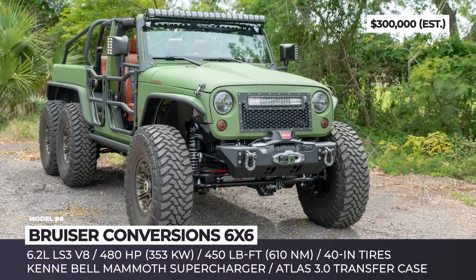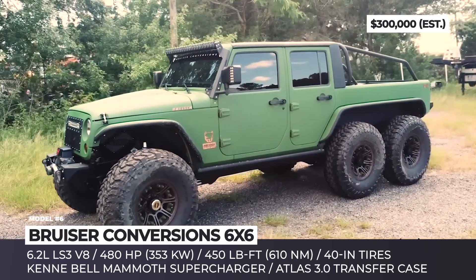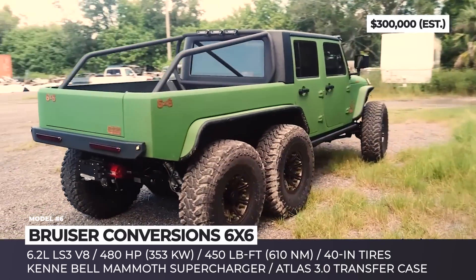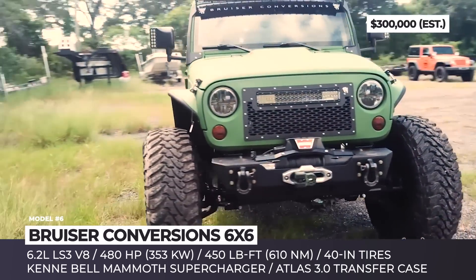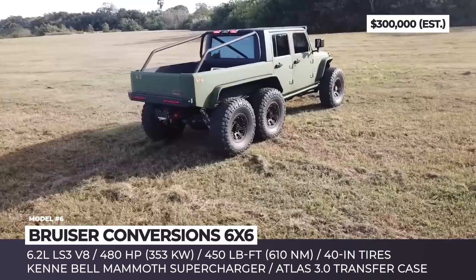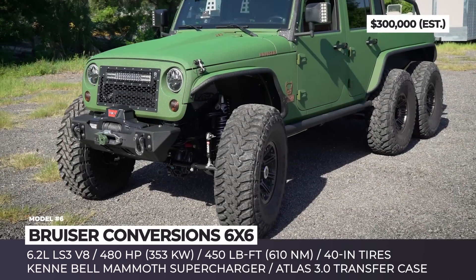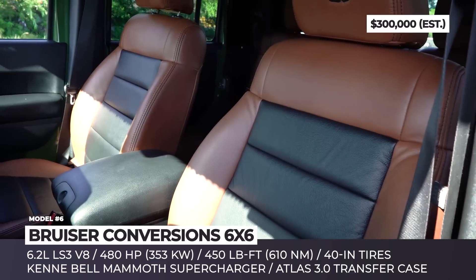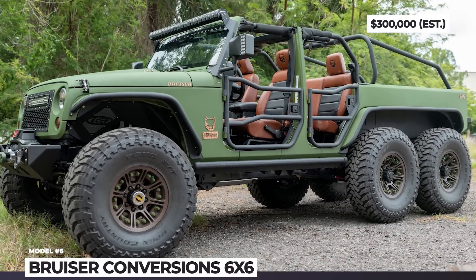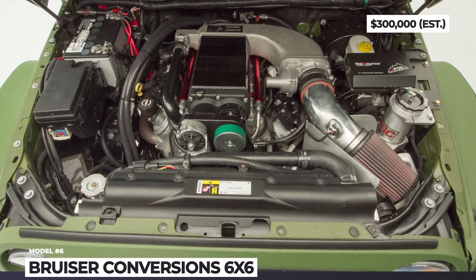Bruzer Conversion 6x6. Based on the Jeep Wrangler JKU platform, this build took Bruzer Conversions six months of hard work. The company's specialists stretched the vehicle's frame to accommodate the extra axle, upgraded the suspension and replaced the stock drivetrain. At the front, the Behemoth received new Fox coilovers connected to a 4-link long arm, while at the rear you will find a custom 9-inch rear axle tandem, more Fox units and adjustable track bars. The tuner also equipped the truck with special 17-inch speed-lock wheels wrapped in Mickey Thompson tires measuring 40 inches in diameter. Bruzer Conversions installed a General Motors-sourced LS3 6.2-liter V8 producing 480 horsepower and 450 pound-feet of torque. Other notable additions include a bed floor made of oak wood, steel bumpers and an optional light bar.